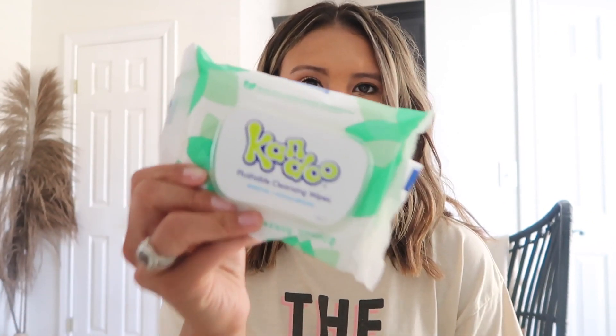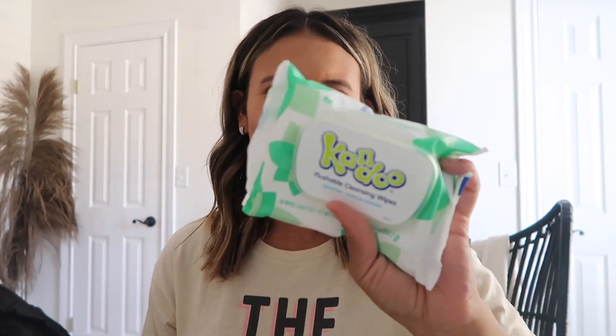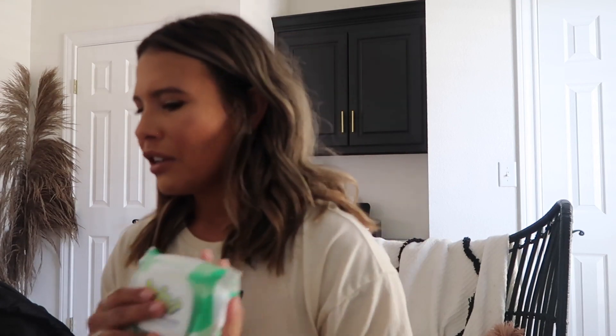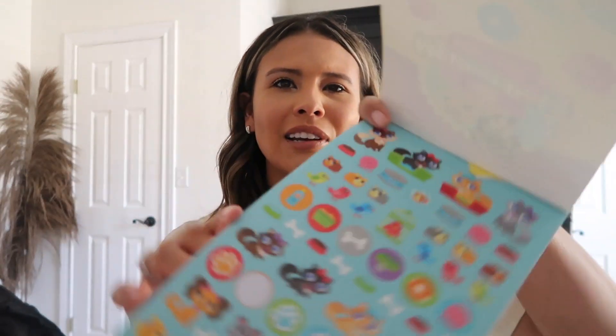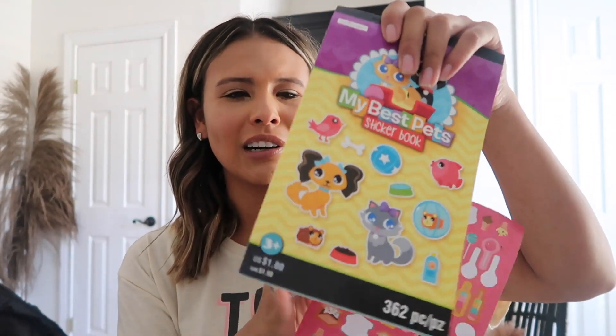Another thing I kept in the basket are flushable wipes — it was a four-pack for about seven dollars at Target, which was a steal. I keep one in her diaper bag and one in the basket because when she goes number two, toilet paper doesn't quite cut it — these are just a little easier on them. I also kept stickers in there: ice cream stickers, pet stickers, little packs from Michaels for about a dollar each.